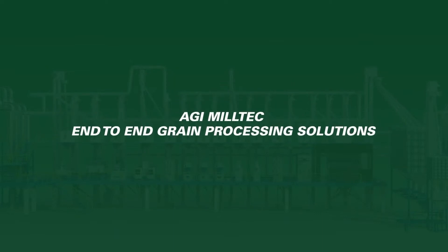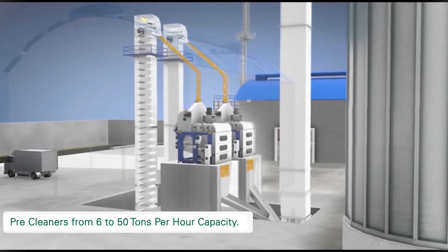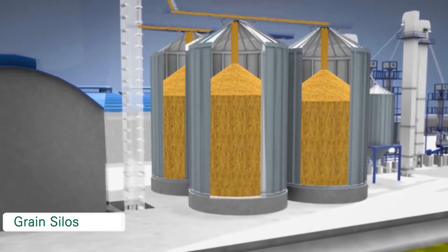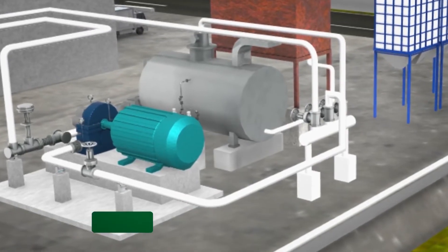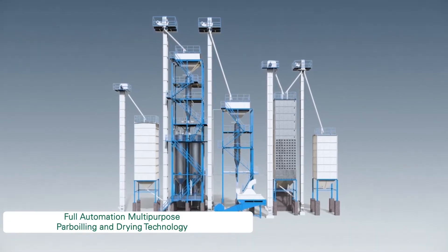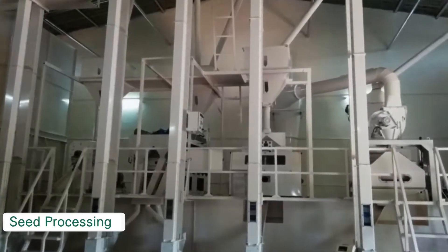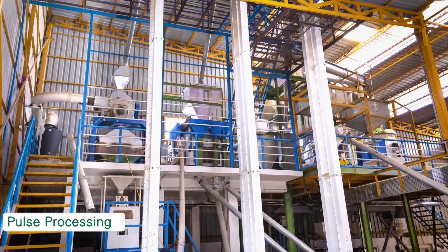AGI MillTech end-to-end grain processing solutions: 1. Pre-cleaners from 6 to 50 tons per hour. 2. Grain silos. 3. Steam boilers. 4. Full automation multi-purpose par-boiling and drying technology. 5. Complete range rice milling machinery from 2 to 20 tons per hour. 6. Seed processing. 7. Pulse processing.